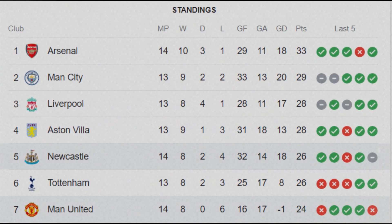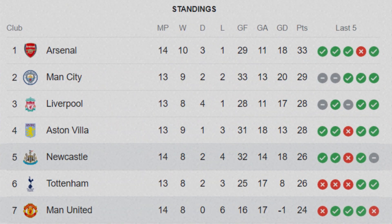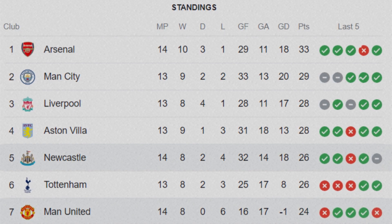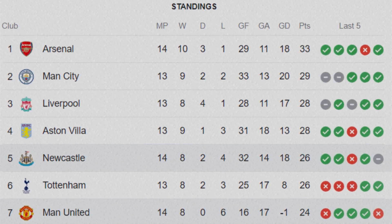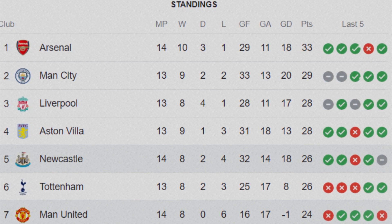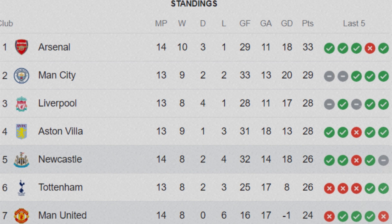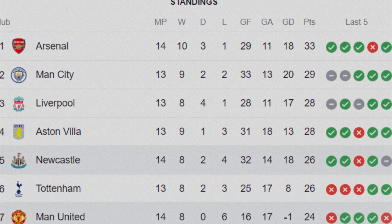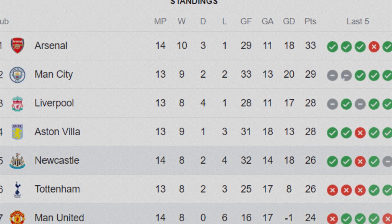Let's take a look at the Premier League table after match day 14. Arsenal are first with 33 points, Manchester City second with 29, Liverpool third with 28, Aston Villa fourth with 28, Newcastle fifth with 26 points, Tottenham sixth with 26 points, and Manchester United seventh with 24 points.